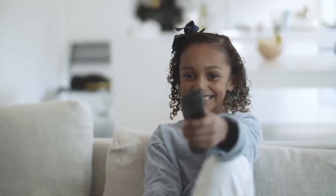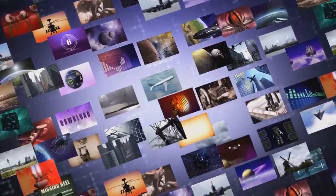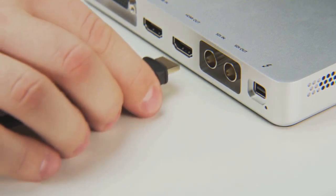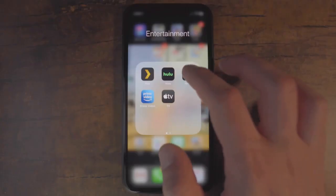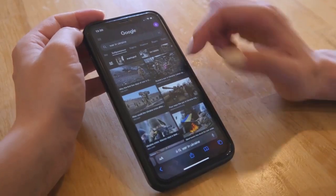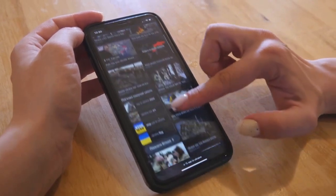First up, let's talk about the Roku. Roku is known for its simplicity and broad app availability. Setting it up is a breeze — just plug it in, connect to Wi-Fi, and you're good to go. The interface is incredibly user-friendly, making it easy for anyone to navigate. Whether you're tech savvy or not, Roku makes it simple to find your favorite shows and apps.